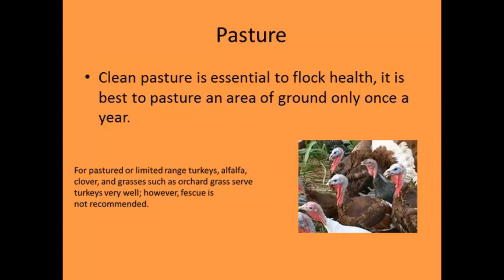Clean pasture is essential for flock health — the same as with broilers. Recommendations range from one to two years of rest before using the same area again for poultry. This will depend on your livestock history on that farm. The manure these turkeys create is very nutrient-dense, and you can utilize it for renovating pasture or rotating in a commercial crop like corn every couple of years — that works very well.